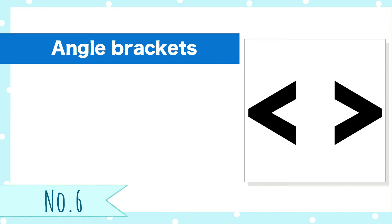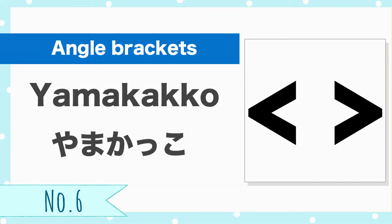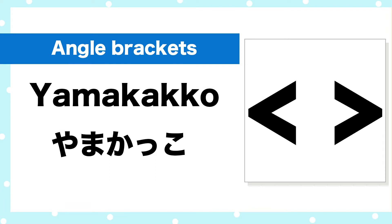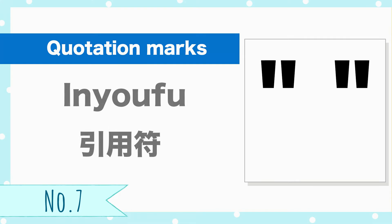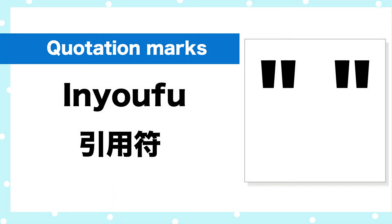Number 6, angle bracket. Yama-kakko. Number 7, quotation marks. Inyo-fu.